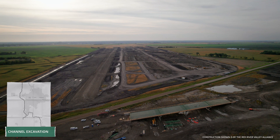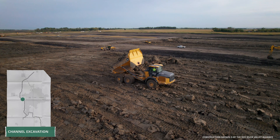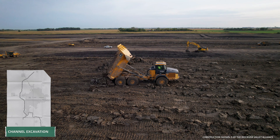In Reach 10, which is just south of I-94, crews are placing excavated material for the non-embedded levee, which must be constructed in warmer weather. Levee construction is also the focus in Reaches 11 and 12 further south.